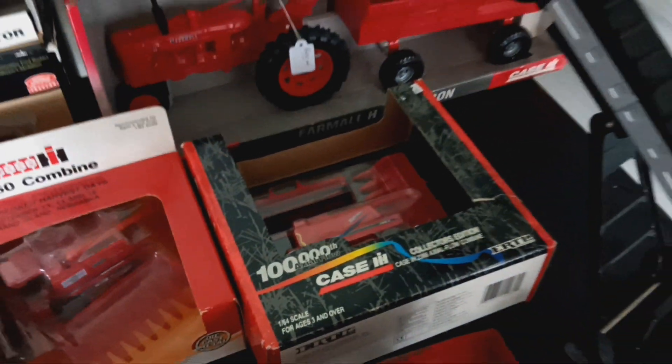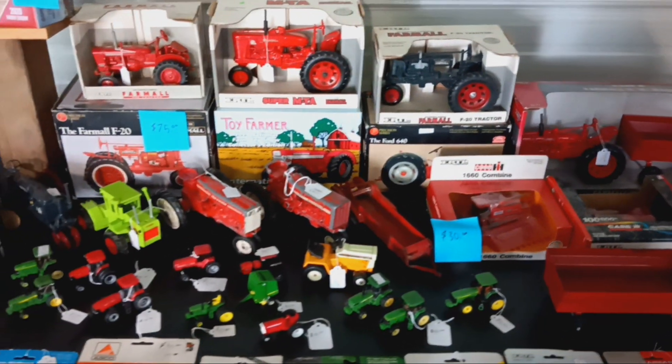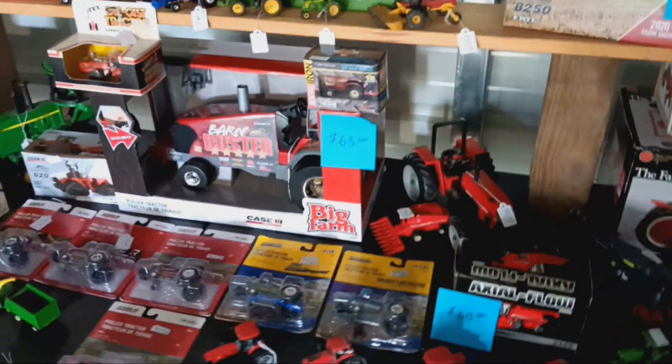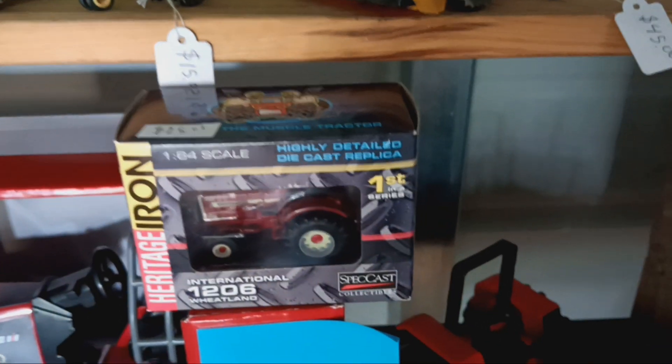Got some older combines, and a couple more items I'm going to be setting up out here. That's a really cool one — Heritage Iron 1206 Wheatland, first in its series.